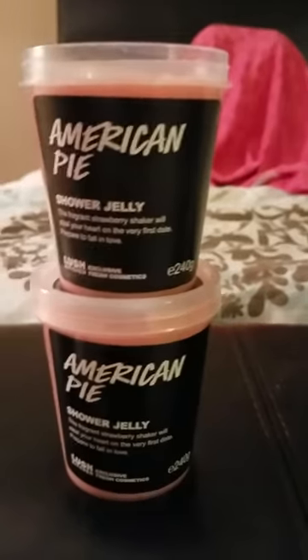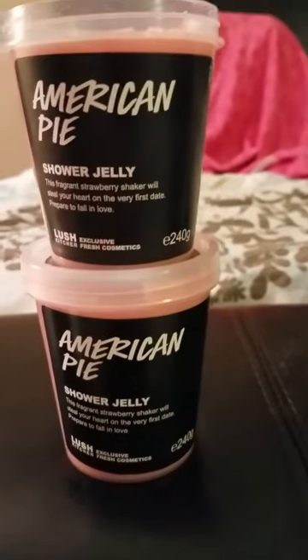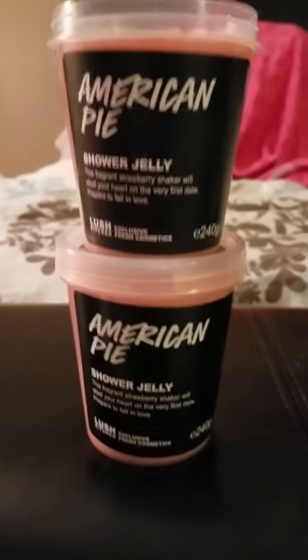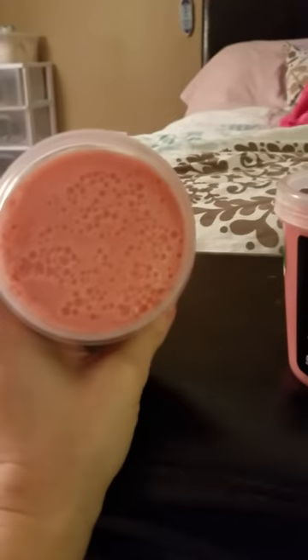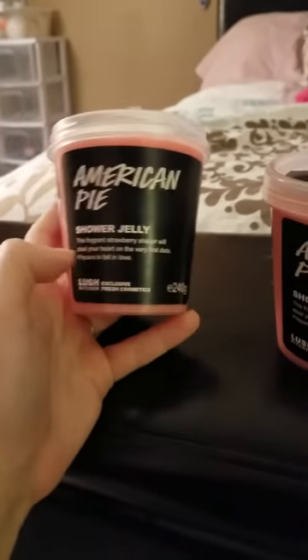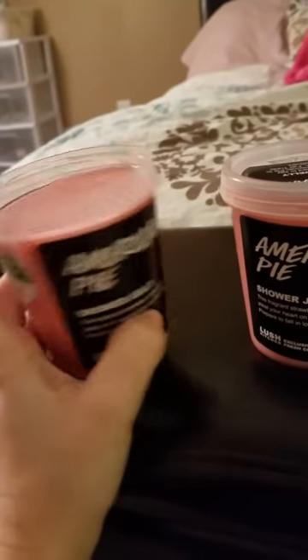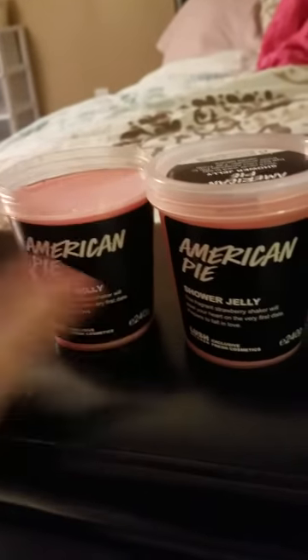Next is American Cream. The first time these came out they sold out so quick I couldn't get them, so the second time around I got three. They must be a huge hit. They smell like a strawberry milkshake, everybody says. That's what it looks like, but it's not a smell I like. I ended up trading one away for a different jelly. I will probably be selling off both of these — it's just not a smell for me.